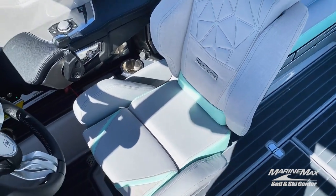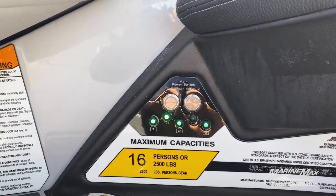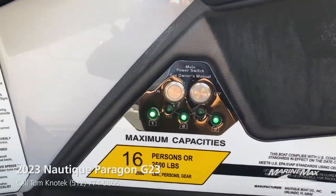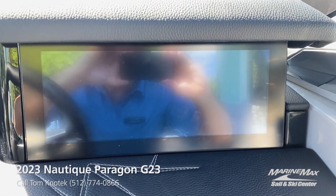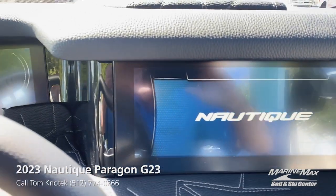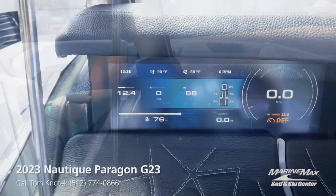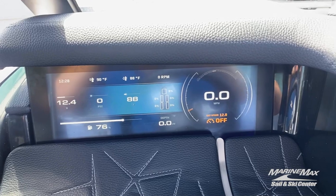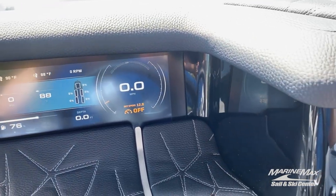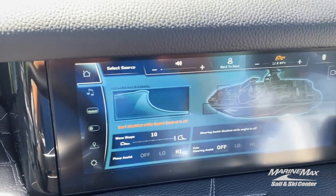As we make our way to the helm, you'll notice the Paragon is equipped with three batteries standard, along with this conveniently located battery switch. When you power that switch on, you'll have this super cool illumination of the dual Link Panerae screens, where your left screen is for your vitals and instrumentation and your right screen will be for all of your controlled activities.